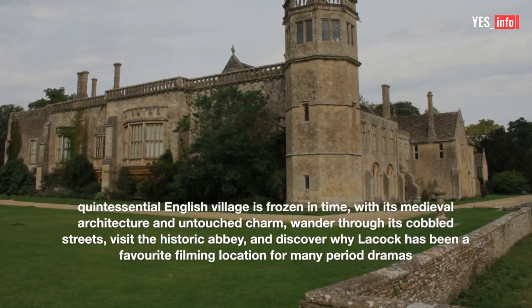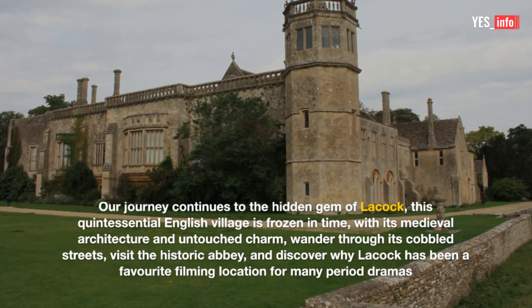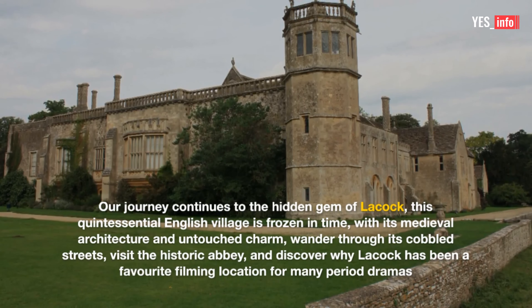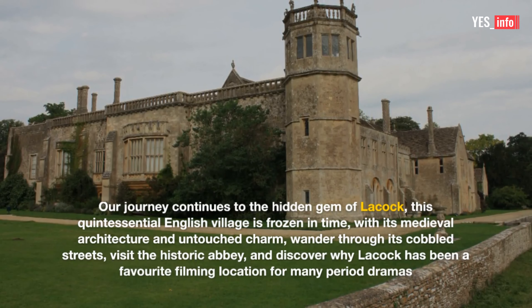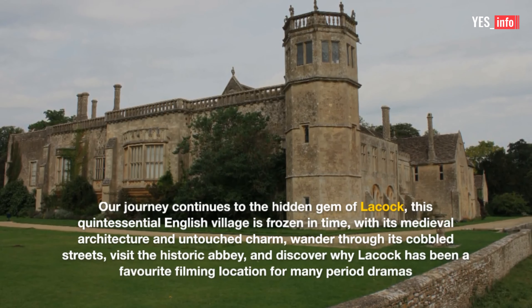3. Lackock. Our journey continues to the hidden gem of Lackock. This quintessential English village is frozen in time, with its medieval architecture and untouched charm. Wander through its cobbled streets, visit the historic abbey, and discover why Lackock has been a favorite filming location for many period dramas.